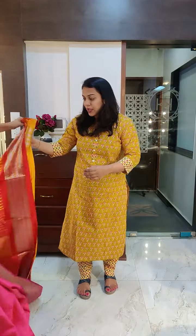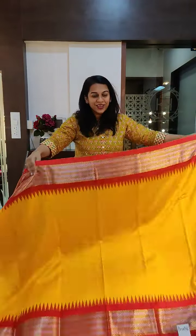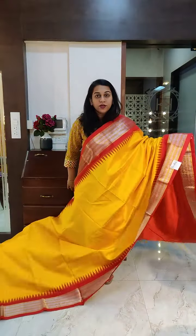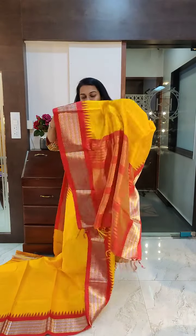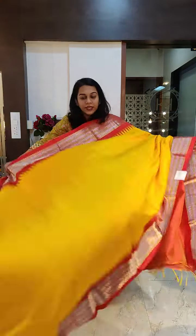Let's move to the next one. The next is a beautiful yellow — nice bright sunshine yellow with this lovely fresh red coloured border. The border has golden silver zari. This is the pallu, a nice fresh red zari pallu. This is the contrast blouse. The blouse is slight dhupchao for all the sarees. If you like it, please take a screenshot and send it to me on WhatsApp.